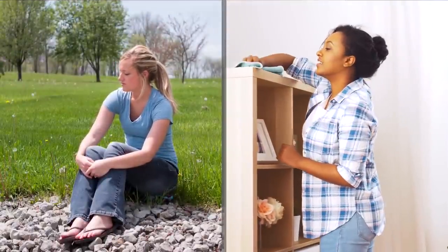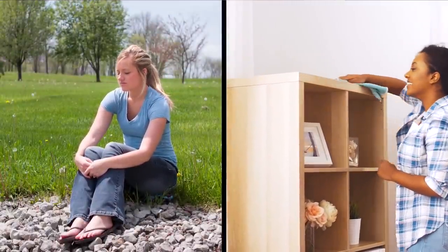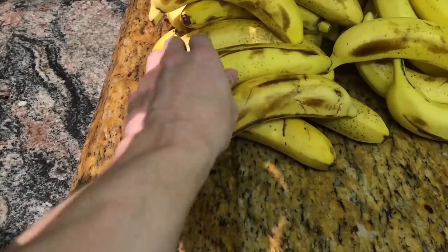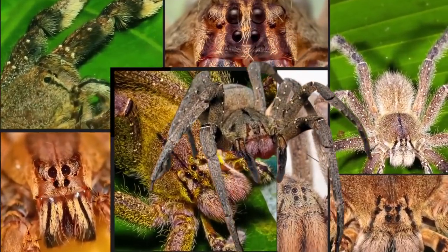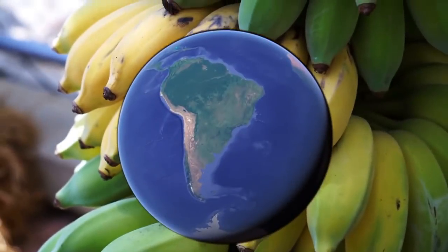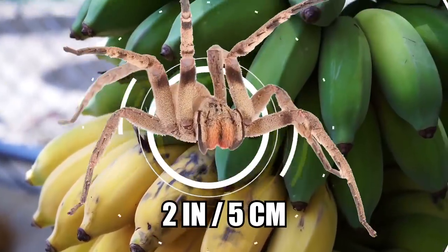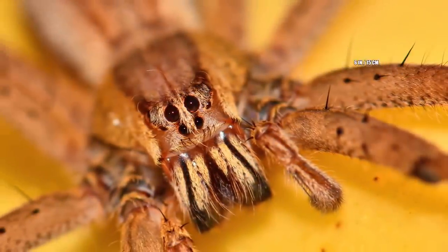Black Widows are non-aggressive and typically only bite out of self-defense. Many bites result from accidental contact, such as unknowingly sitting on one or cleaning dusty corners in your house. Brazilian Wandering Spiders, also called armed spiders or banana spiders, come in eight different species, all of which are found in Brazil, while some also occur in other parts of Latin America. They reach up to two inches long with a leg span of up to six inches and are hairy and mostly brown.